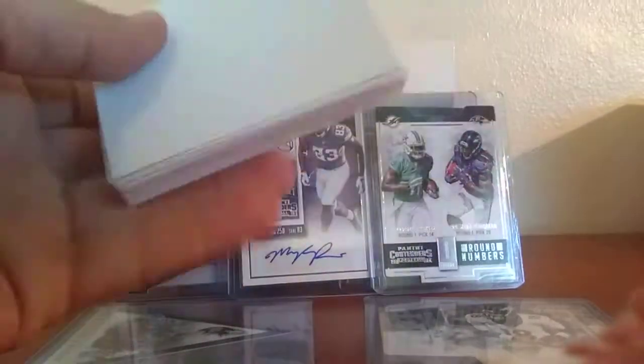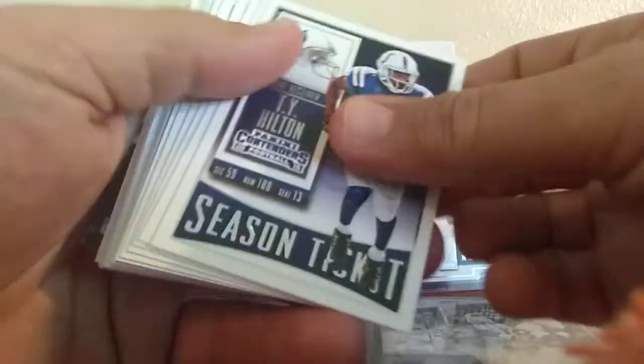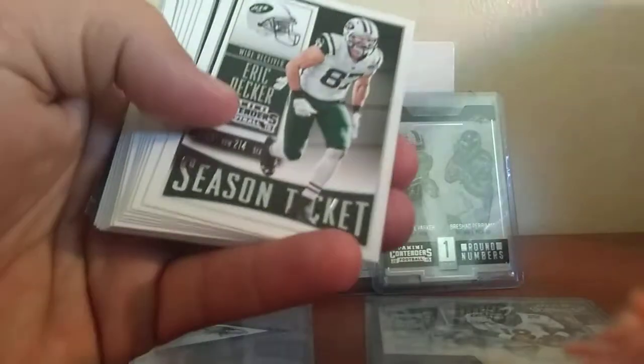I like this set. They're clean looking cards, not distracting. Easy to figure out which one's which if you get anything good on them.